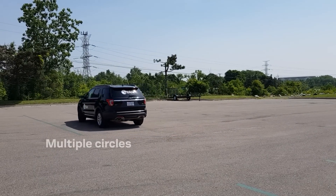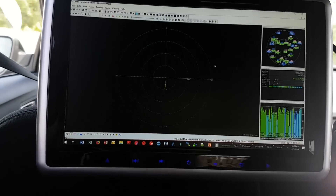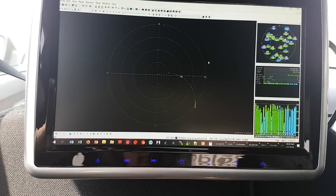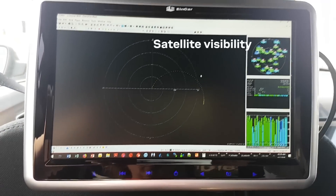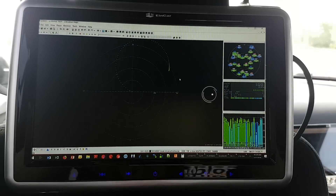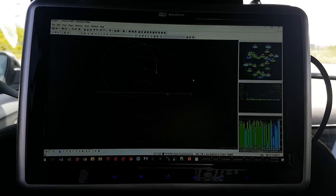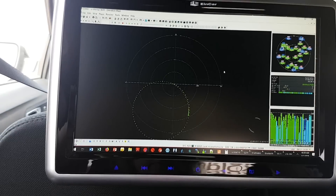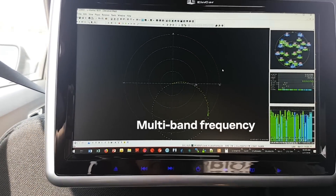Now we're driving in multiple circles and on the deviation map you see the position output creating a smooth spread. The upper right corner displays the visible satellites. The lower box shows data including the 3D and 2D accuracy, which are showing about 1 centimeter. Down below you see the multiple bands or frequencies that are used.